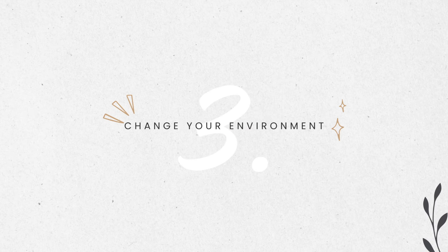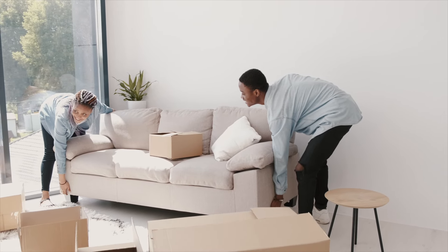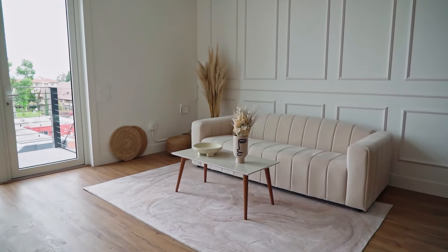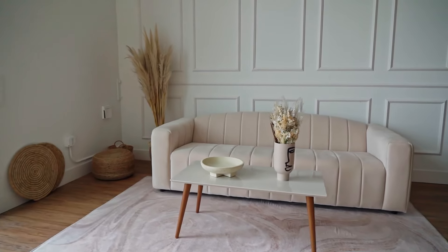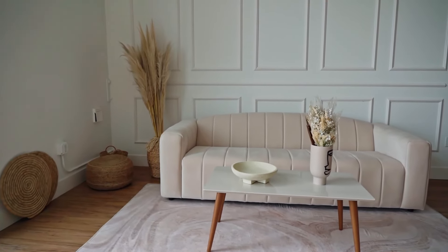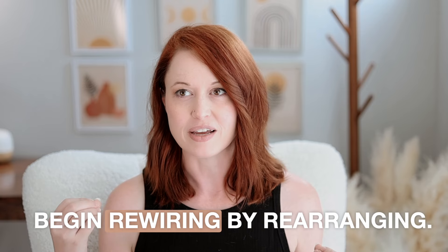Number three: change your environment. Rearranging furniture or changing up the décor can jolt your brain into noticing things it had previously filtered out because something has changed — it's not the same status quo unimportant information anymore. I once spoke at a widow's retreat, and one of the most effective ways these women shared for moving forward in a space that constantly reminded them of their lost partner was to simply rearrange the furniture. Something as simple as changing up the space made it feel different and they were able to release and move forward. Begin rewiring by rearranging.